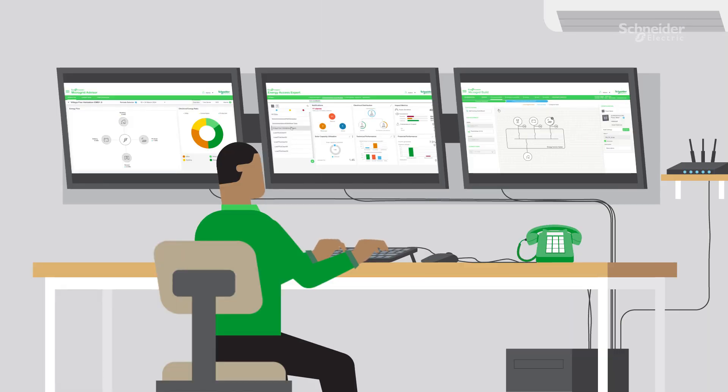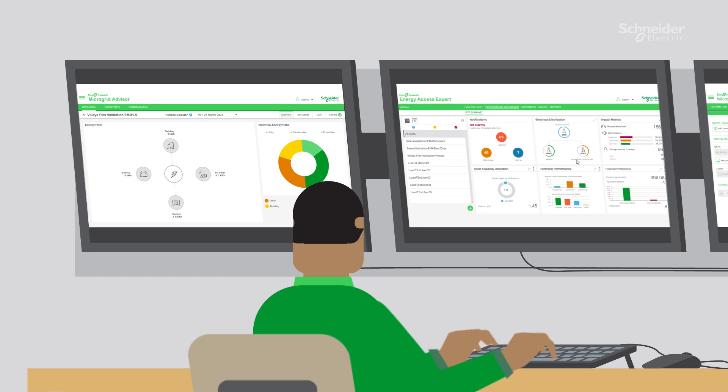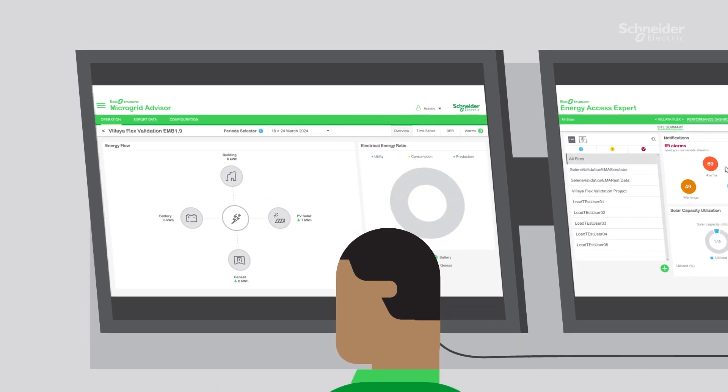The Voliaflex includes the following components: advanced and cyber-secure digital monitoring and control compatible with three different platforms, and EcoStruxure Microgrid Advisor for energy production management.